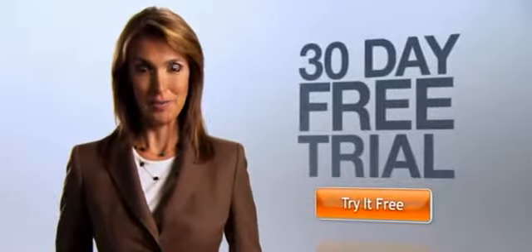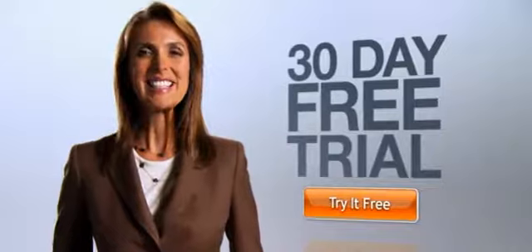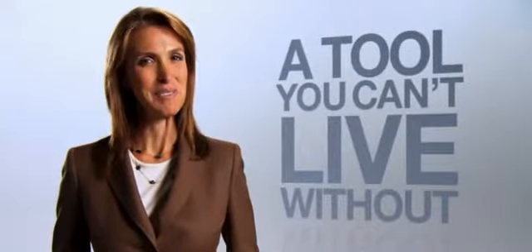Hold unlimited meetings for one flat rate — no extra fees or hidden charges. GoToMeeting is the simplest, most flexible way to move your meetings online. See for yourself. Click Try It Free for a 30-day free trial. See why small businesses and large corporations alike are using GoToMeeting to do more with their time. It's a tool you won't be able to live without.